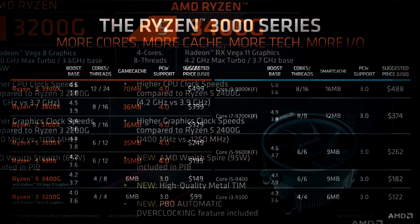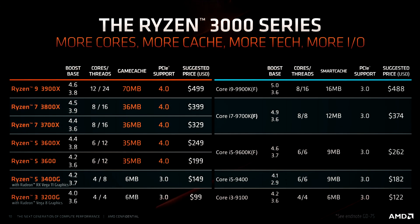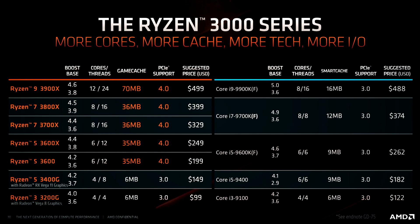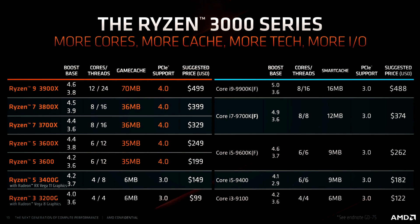Prices remain unchanged over the previous generation — the 3200G will be priced at $99 and the 3400G at $149. The processors will go on sale this July, so very soon.